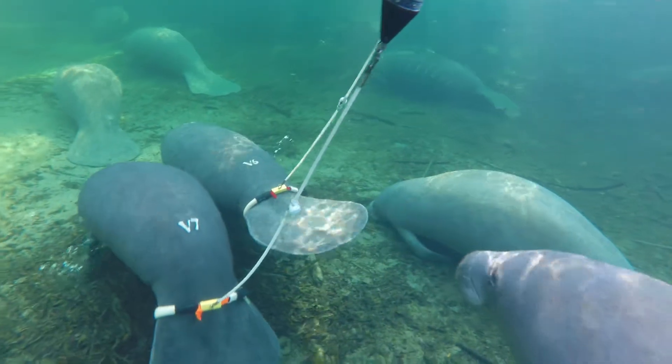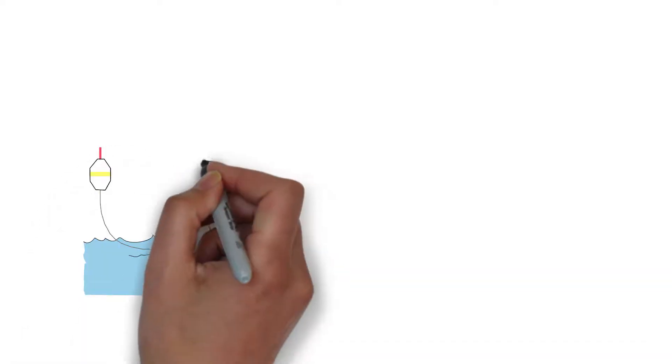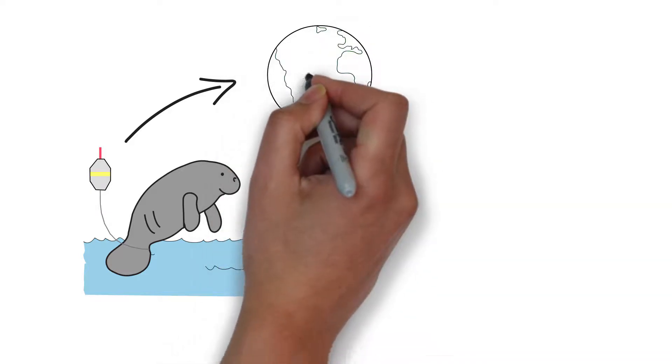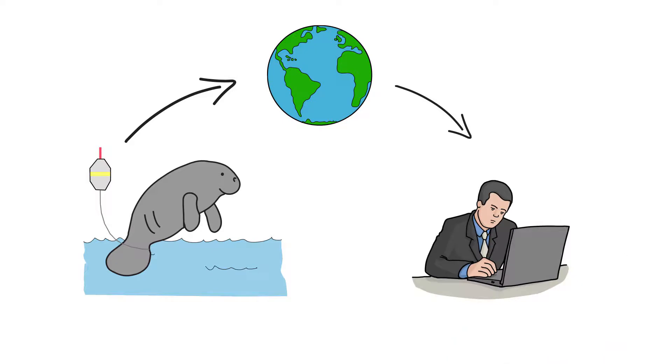The tags are GPS-linked tags, and they track the manatee's movement, send the information up to a satellite in space, and then back to a computer for data collection and tracking movements over time.